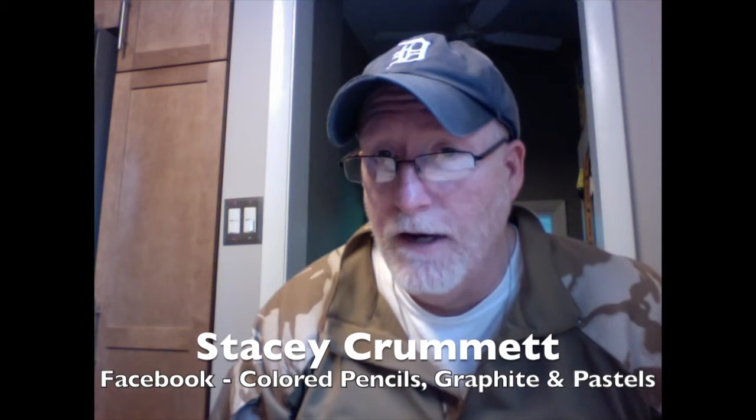I had an experience just recently with an artist named Stacey Crummett — that's S-T-A-C-E-Y C-R-U-M-M-E-T-T. She has a Facebook page called Colored Pencils, Graphite, and Pastels. There are a lot of members there — I think like 1,400 members. It's kind of an invite-only page where you can request membership, and it's for artists and people interested in the artistic process around colored pencils, graphite, and pastels.